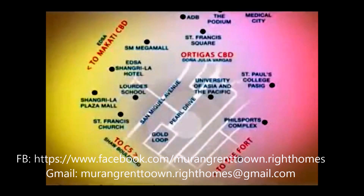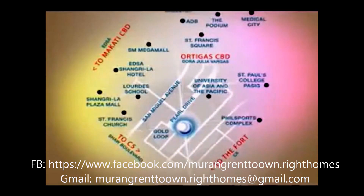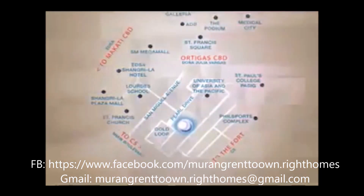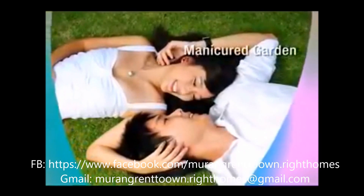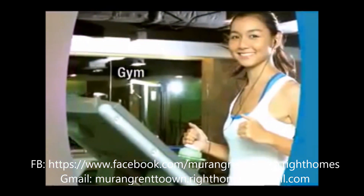When everything is a skip and a stroll away, you can then savor more of the conveniences that the Pearl Place brings to your life — such as much-needed downtime that you can spend lounging in the pool, a breath of fresh air from its manicured gardens, and an energizing workout at the gym.